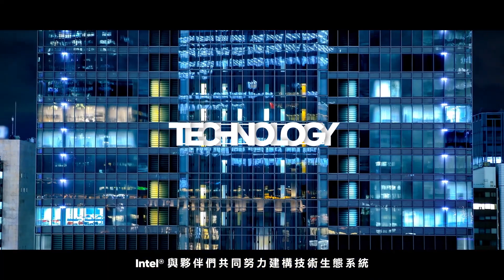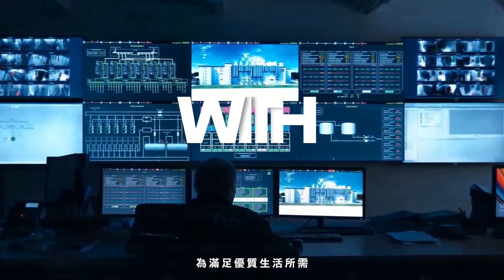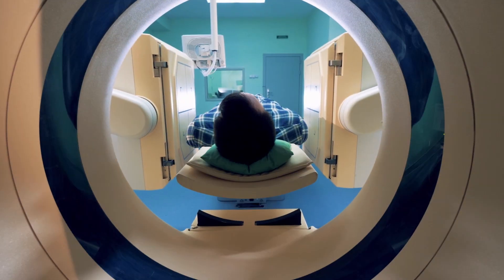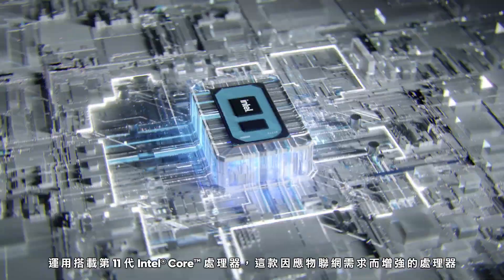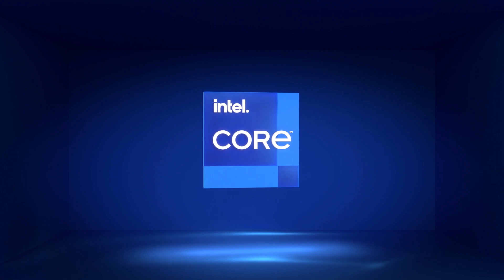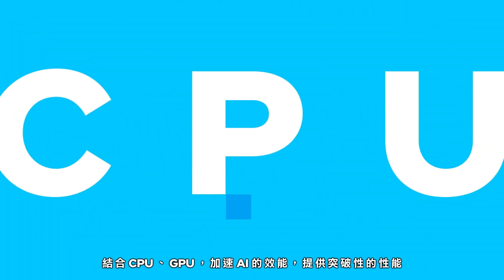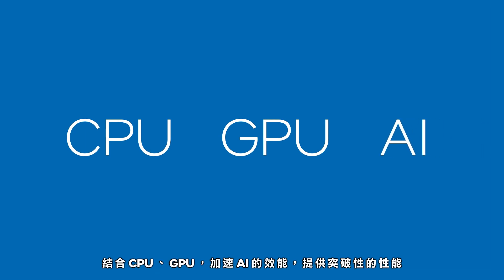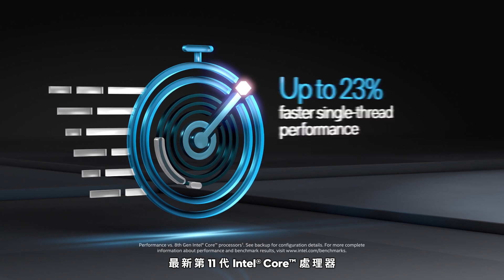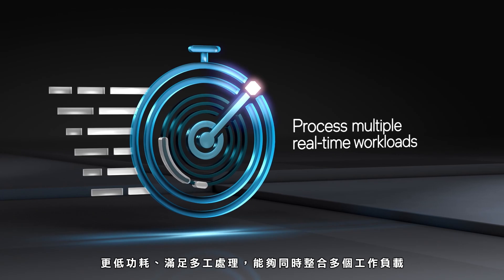Intel and our partners are committed to technology ecosystem development for better quality of life. 11th Gen Intel Core processors is enhanced for IoT needs. Its CPU and GPU integration accelerates AI to provide breakthrough performance. The latest 11th Gen Intel Core processors increase power efficiency for multitask processing and various workloads.